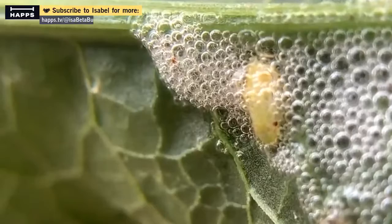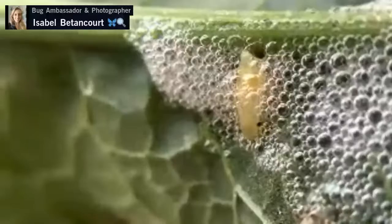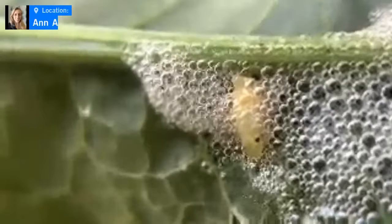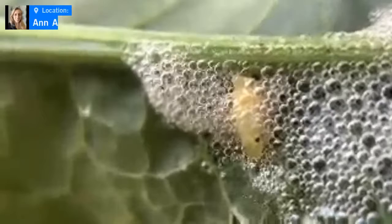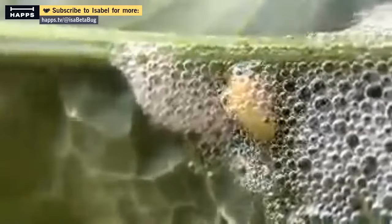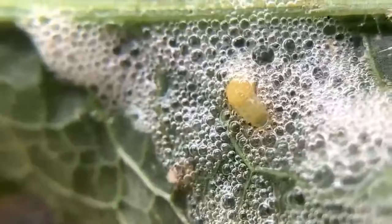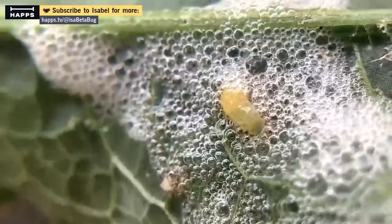Dana asks if this is only native to North America. I don't think so — I've actually seen adults in Borneo, so you can find this group around the world. You'll find them especially in meadows and areas with a bunch of grasses. David in the UK confirms they have a few species there and more on the European mainland. Sometimes you can find more than one of them in a spittle cluster.